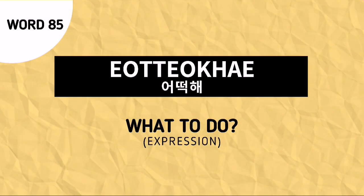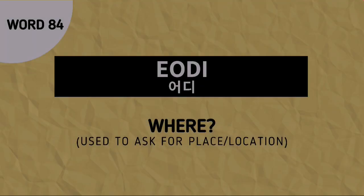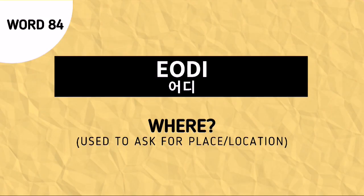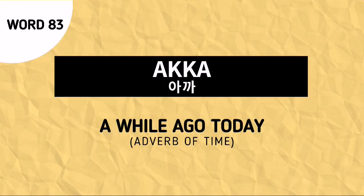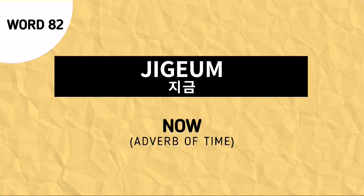Word number 85 is used to express what to do. Word number 84 is used to ask where. Word number 83 is akka, an adverb of time which means a while ago today. Word number 82 is jikom, an adverb of time which means now.